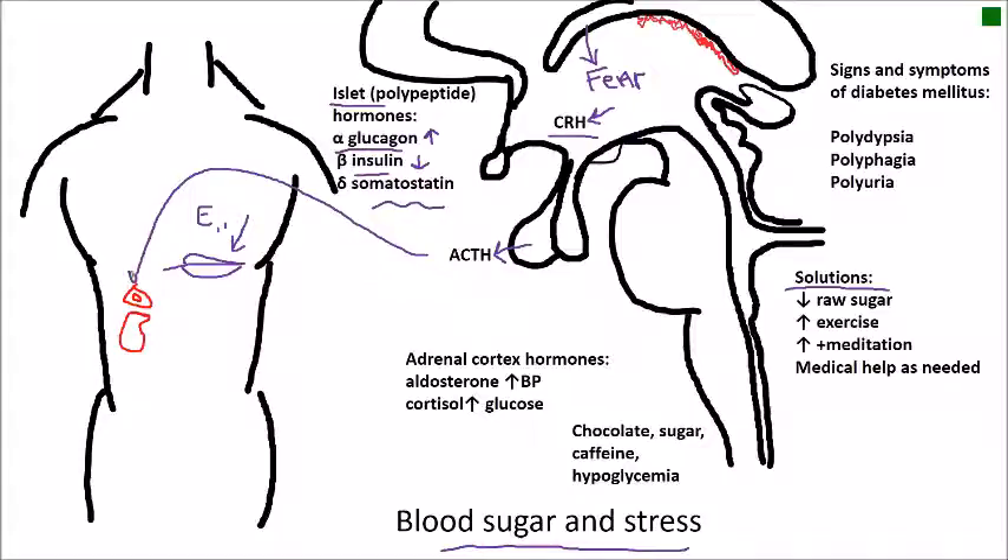The adrenal cortex releases aldosterone and also releases cortisol in response to long-term stress. Aldosterone is basically a sodium conserver — Na+ is the chemical symbol — and by conserving sodium it also conserves water, thus increasing blood pressure.